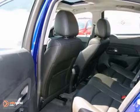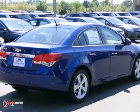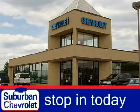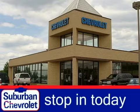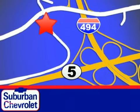And with traction control and aluminum wheels, this Chevrolet won't be here for long. Come in for a test drive. Stop in today for a no-obligation test drive and shop over 16 acres of inventory. We are conveniently located in Eden Prairie at Highway 494 and Highway 5.